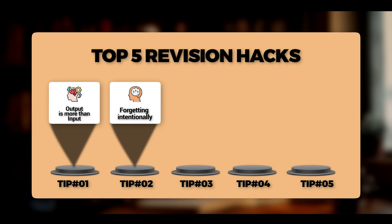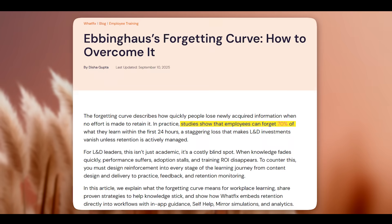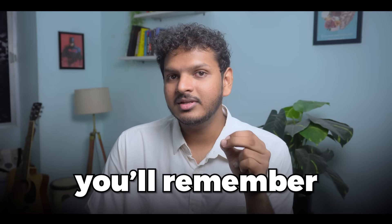Point number two is forgetting intentionally. I'm sure you've learned so many subjects over the years, but do you remember a subject you studied in seventh or eighth grade? That is because even if you were a master of that information at one time, when it became useless, your brain automatically deleted it. Here's what research says: about 70% of information is forgotten within 24 hours of reading it. But if you review that information after one day, after three days, and exactly after seven days, that figure drops from 70% to just 10% — a 90% chance you'll remember something with just three revisions.